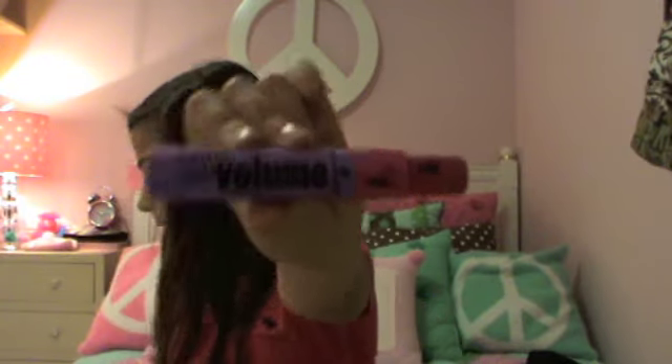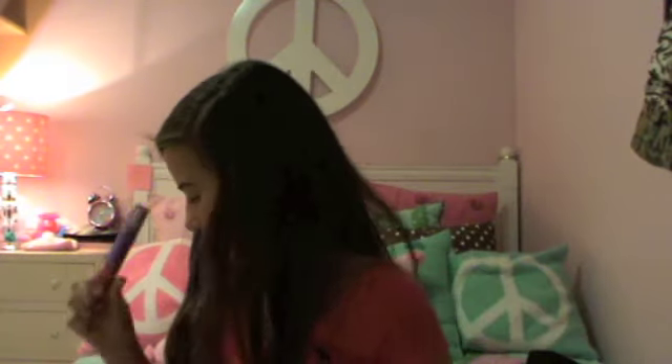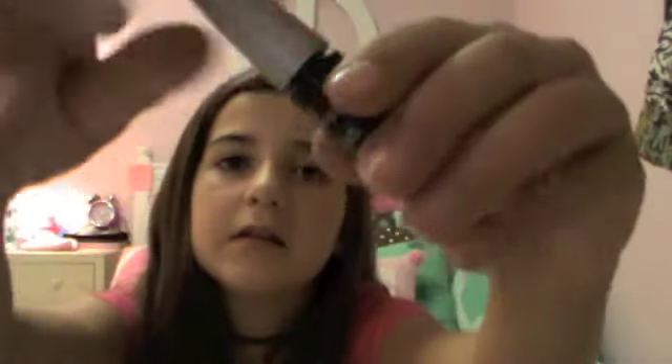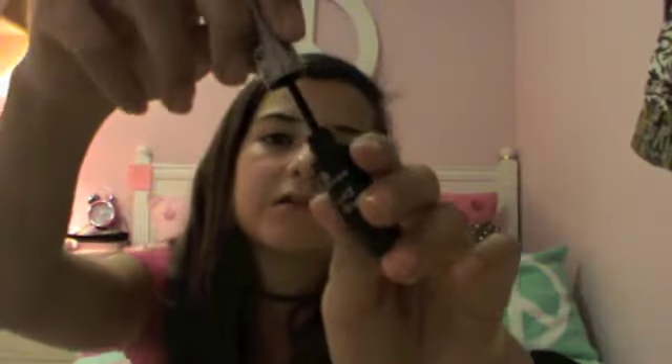I have a two-in-one volume mascara — I found it cheaper than MAC's version. It's purple and the first wand defines your lashes while the second one adds volume. You can also get a similar one at MAC called Knotty Lash or something. I also have a small liquid eyeliner — it's a pen-style one with an ink reservoir.